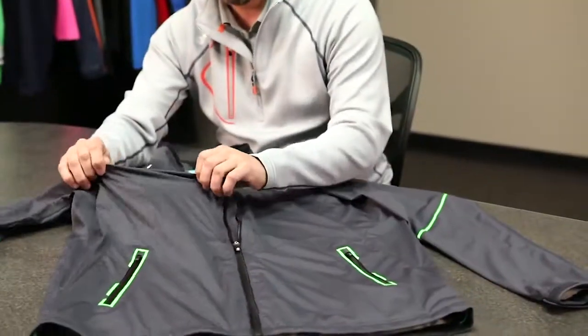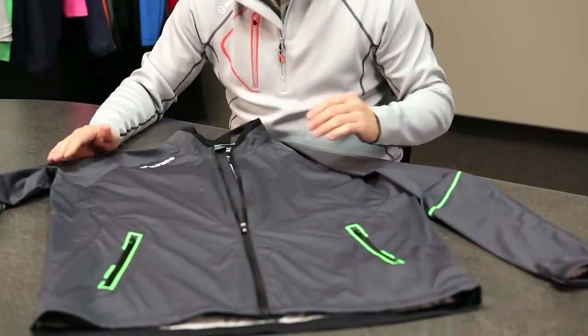People always, when they talk about outerwear, the concern is the sound and everything. Well, if it stretches, there is no sound. You're absolutely right — it is extremely quiet.